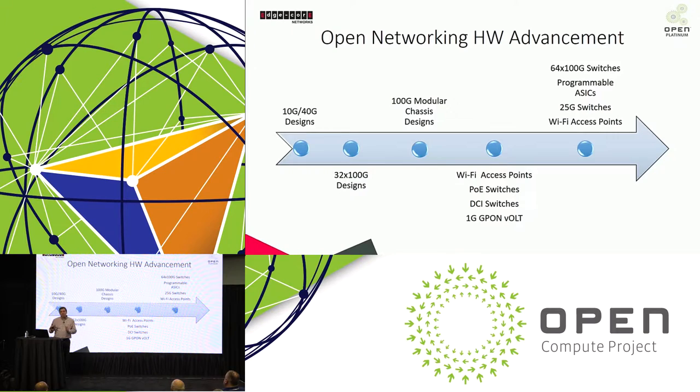That brings us up to today. At Summit this year for networking products, we're seeing 64-port 100-gig switch designs — 64 ports of 100-gig in a standalone box, very high-performance boxes. We also have programmable ASICs: Barefoot Networks has boxes here with a fully programmable ASIC through the P4 programming language, which is certainly a highlight of the show this year.